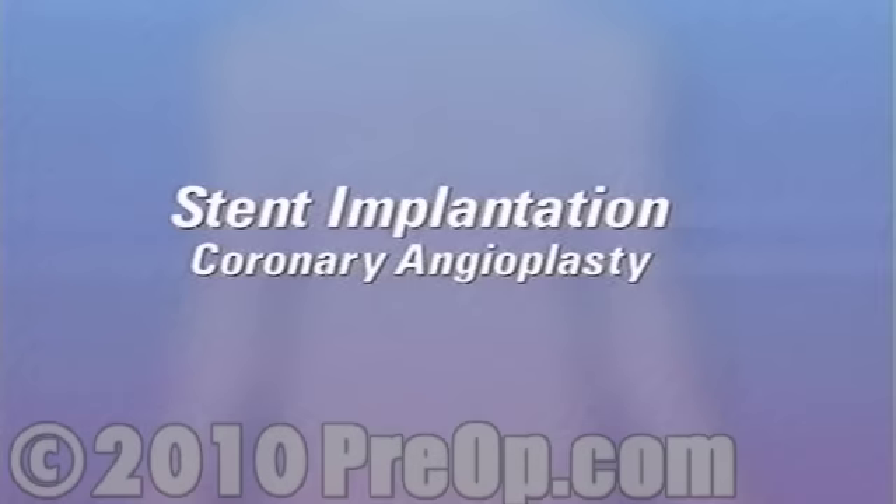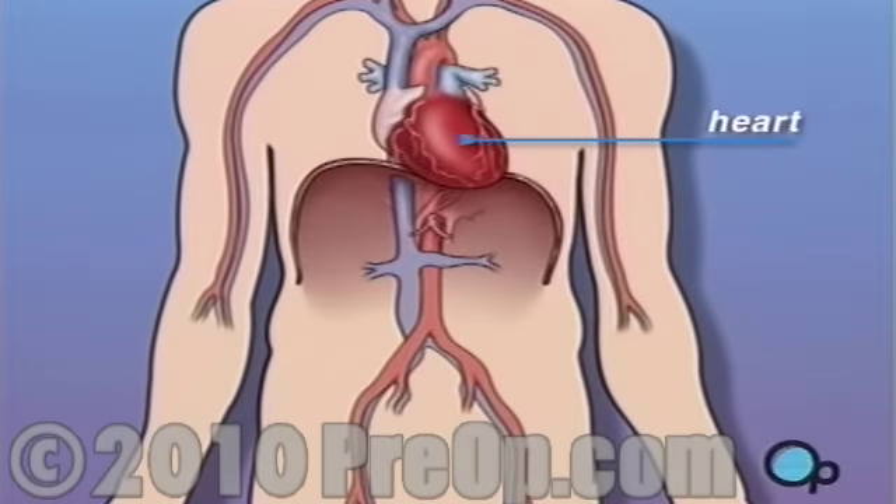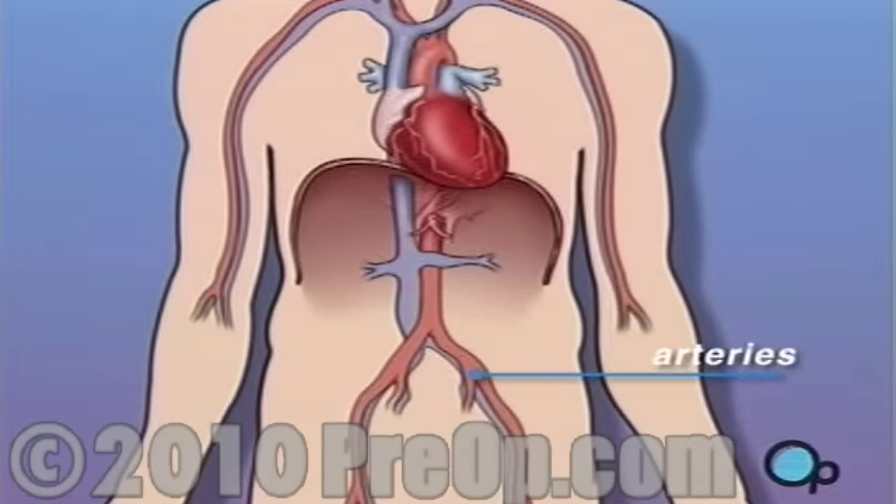Your doctor has recommended that you undergo a balloon angioplasty with a stent implant, but what does that actually mean? The heart is located in the center of the chest, and its job is to keep blood continually circulating throughout the body. The blood vessels that supply the body with oxygen-rich blood are called arteries. The arteries that supply blood to the heart muscle itself are called coronary arteries.